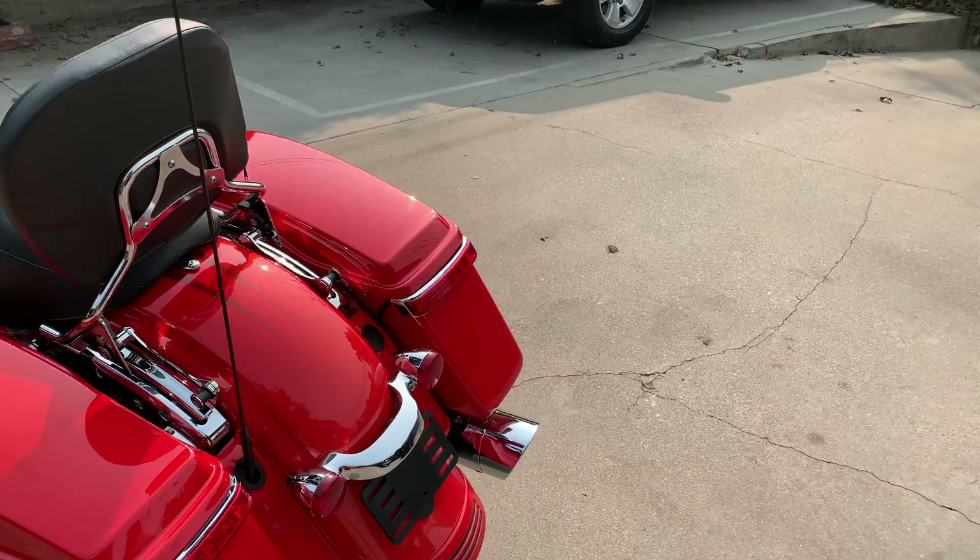There you go, guys — 2017 Road Glide Special, under 8,500 miles. $21,500 or best offer.